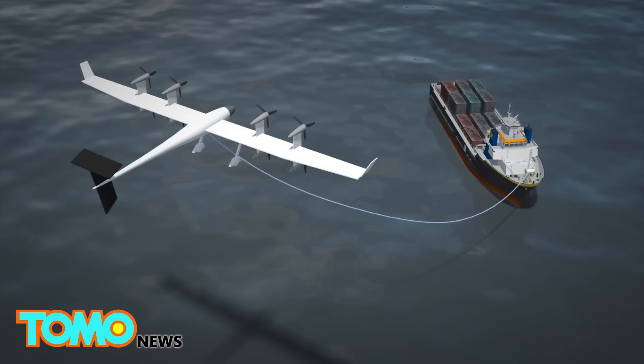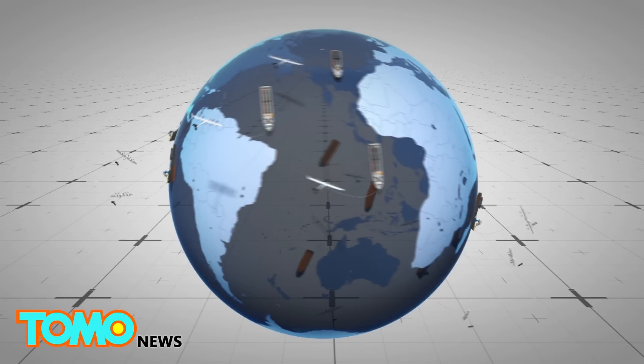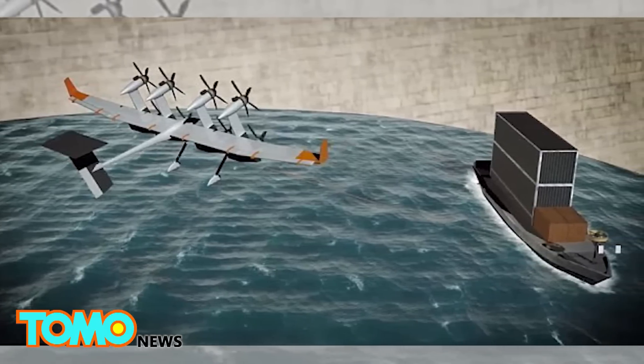With a sustainable fuel and electricity source, moving data centers across the seas will not only be cost-effective, but also environmentally friendly. For now, Google is remaining mum on this exciting new technology, despite successfully acquiring the patent for the AWT in September.